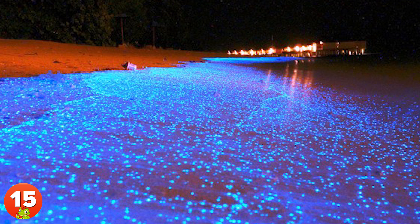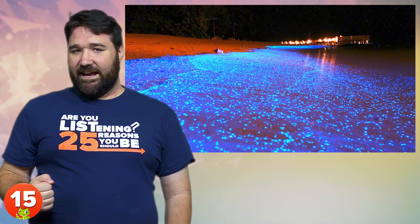15. Mudhdhoo Islands in the Maldives is home to unique bioluminescent phytoplankton that, when stressed, emit a bluish light, creating an impressive spectacle after the sun goes down.